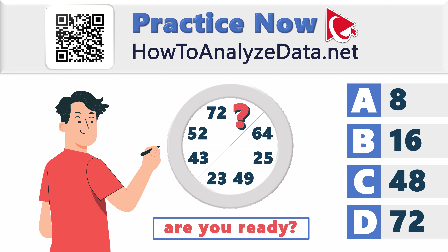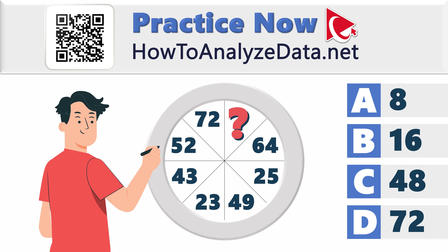Are you ready? Well, ready or not, it's time to solve this mystery. Let's dive into solving this question together, and make sure to contribute your own version of the solution in comments.